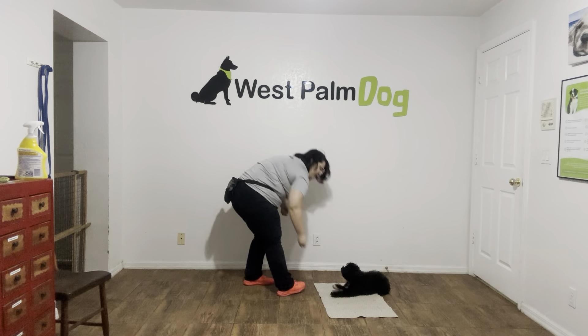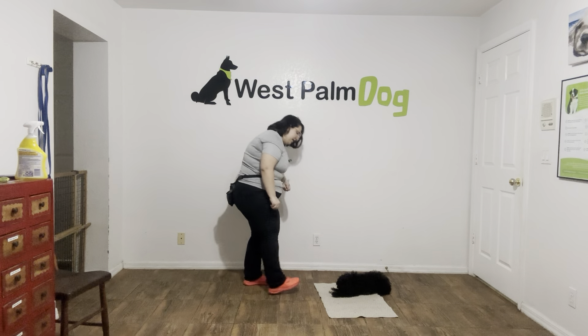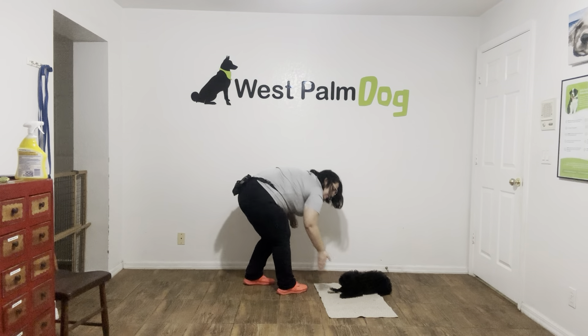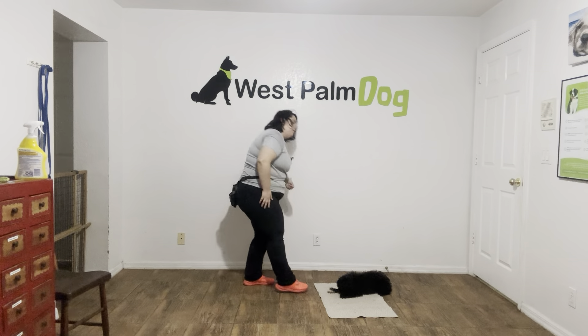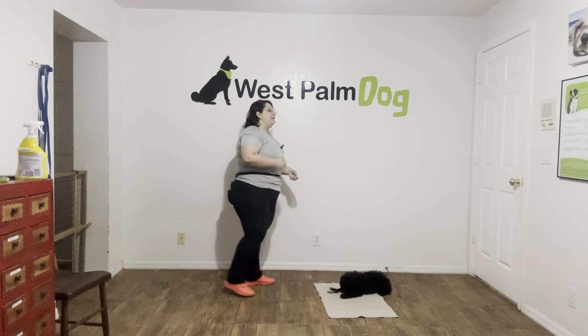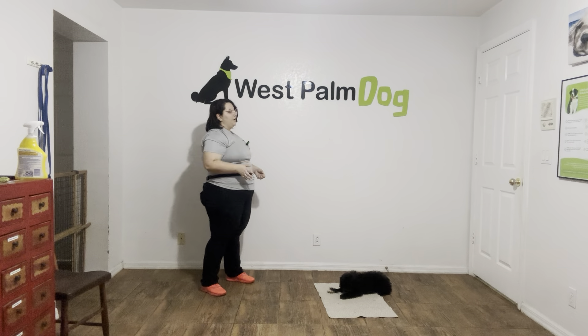Good boy. Frank, go to bed. Yes. Good boy. Stay. One, two, three, four, five. Yes. Stay. Six, seven, eight, nine, ten. Yes. Good boy. Tap on the head. Okay.